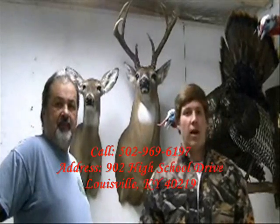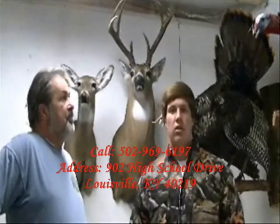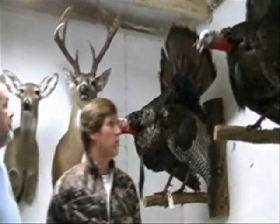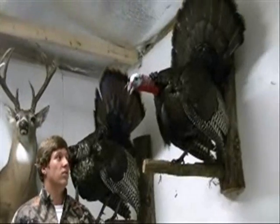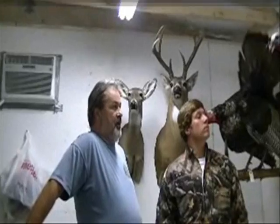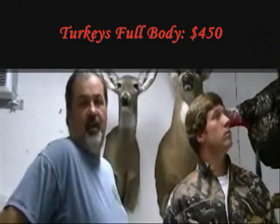We're going to let him talk a little bit about turkey pricing for the spring season and fall, if you kill a nice turkey. Here's Brandon's turkey. My turkeys are $450, and there again, it's about six to eight weeks getting them back. These boys can vouch for that because this turkey hasn't been there that long.